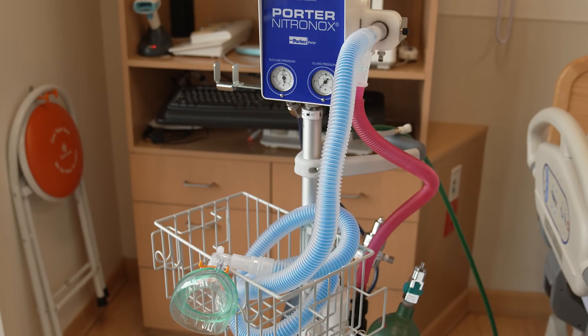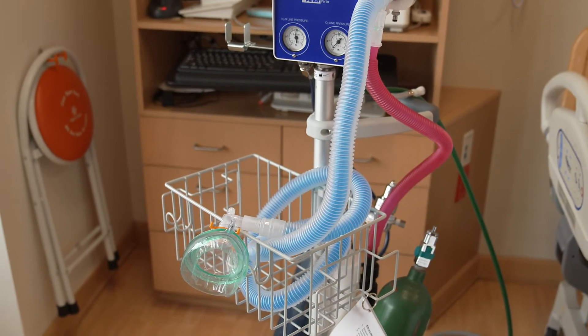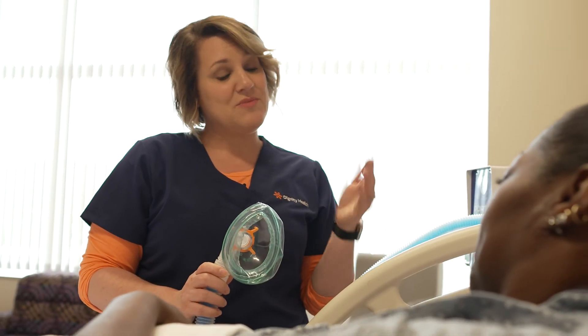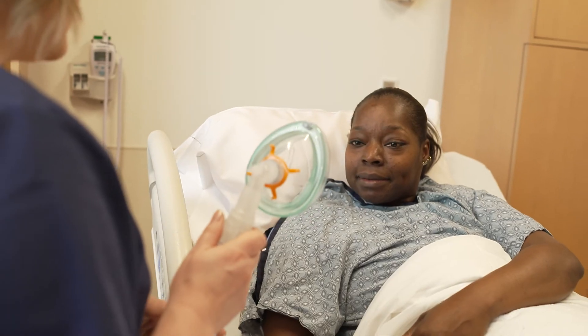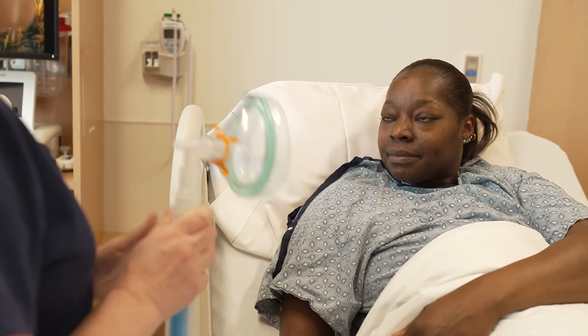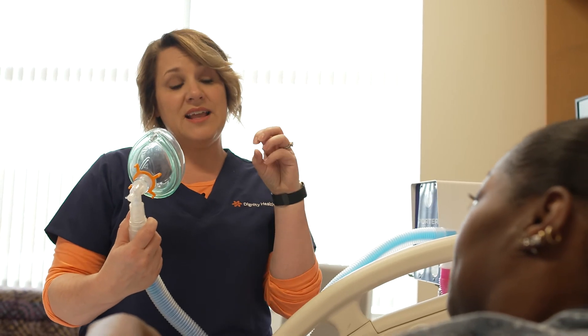A relatively new form of pain relief for Southern Nevada moms is now available for moms giving birth at San Martin. It's called nitrous oxide, commonly referred to as laughing gas. Nitrous oxide has actually been used safely for years in other states and countries. It is a mixture of 50% nitrous oxide and 50% oxygen, which is breathed through a mask or a mouthpiece. Nitrous oxide is a non-opioid option that can replace the need for narcotic medications commonly used for pain.